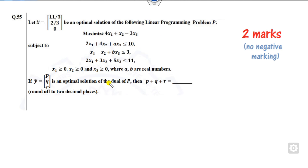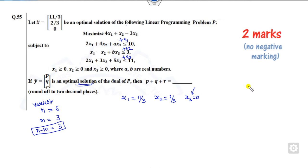For question 55, you need to find the optimal solution of the dual. Since the optimal value of dual equals the optimal value of the primal, we work with the primal. Converting to equalities, add slack variables s1, s2, s3. Given values are: x1 equals 11/3, x2 equals 2/3, x3 equals 0. With n equals 6 total variables and m equals 3 constraints, the number of non-basic variables is n minus m equals 3, so three values must be zero.